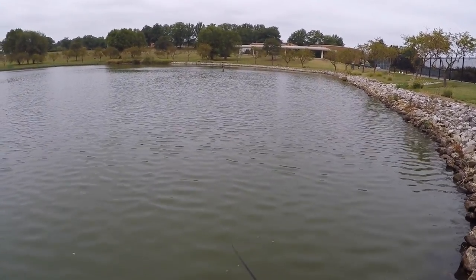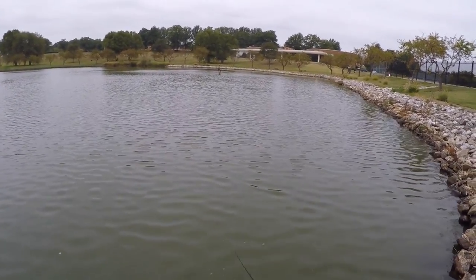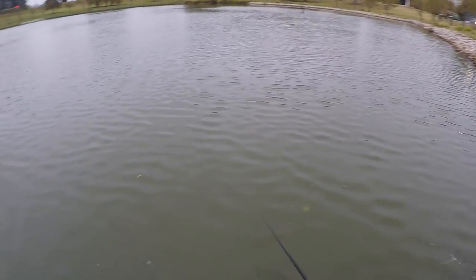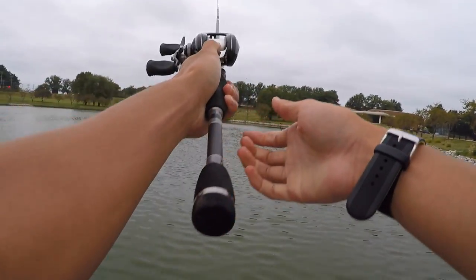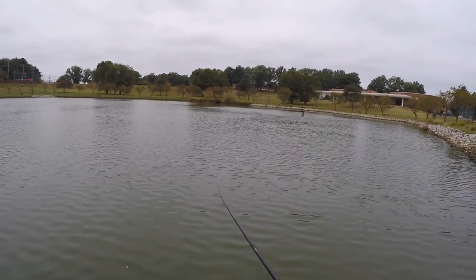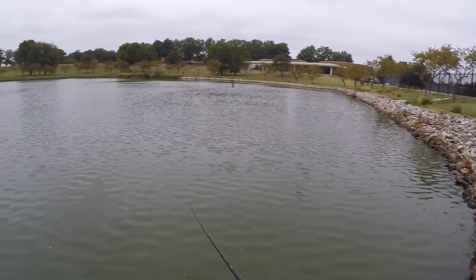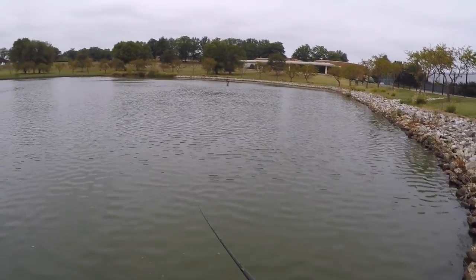It's been a grind. It was worth it for that five-pounder, but it was really tough today. I don't think it was because of water temperature, since we've had cool temperatures all day. I haven't had a single bite since two o'clock. The main factor I think is that the water level dropped.